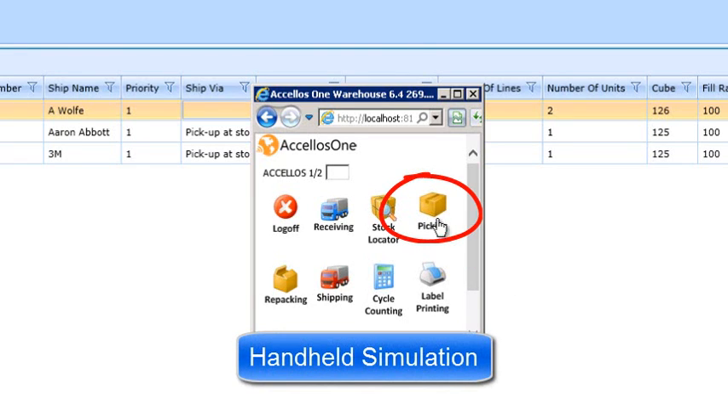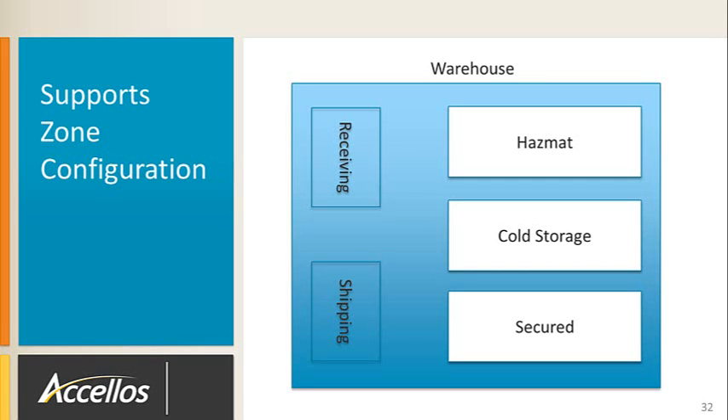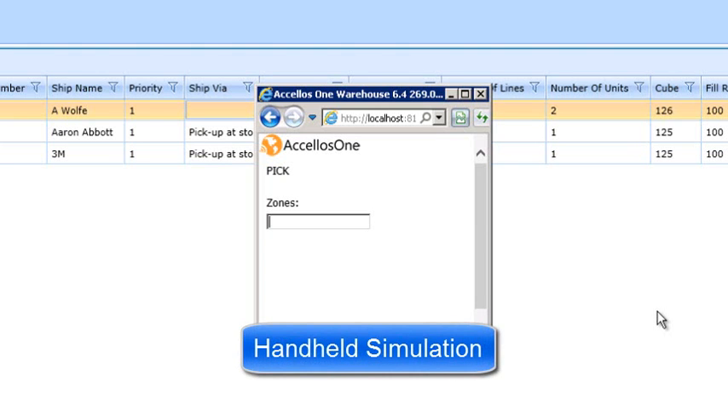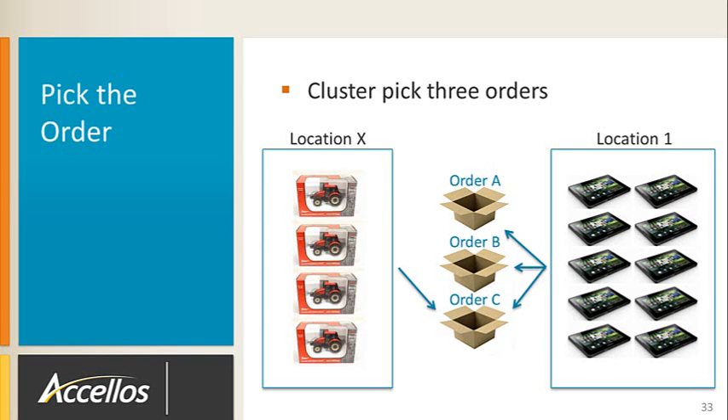Navigating to the handheld in Accellos, we select regular picking. Some warehouses have specific storage zones — for example, flammable goods in a hazmat zone, frozen food or temperature-sensitive drugs in a temperature-controlled zone, and high-value or controlled substances in a secured zone. If we want the user to pick from a specific zone, they can select it here, but in our case we will pick from all zones. In our example, we will cluster pick three orders by selecting the three orders recently created. With this pick approach, we complete three orders in one tour through the warehouse, which significantly improves labor productivity.